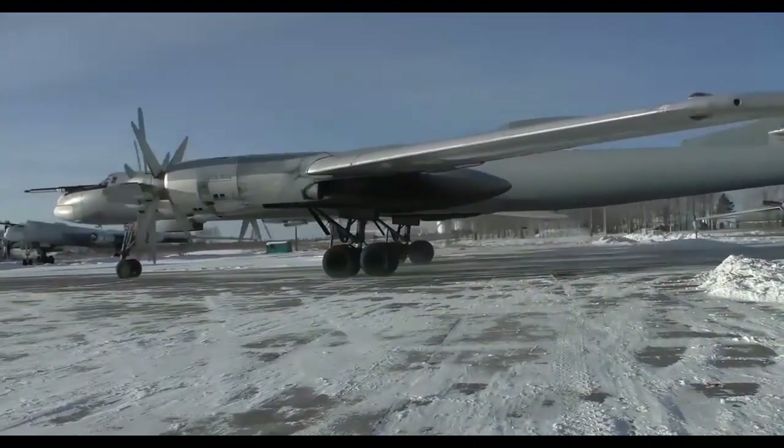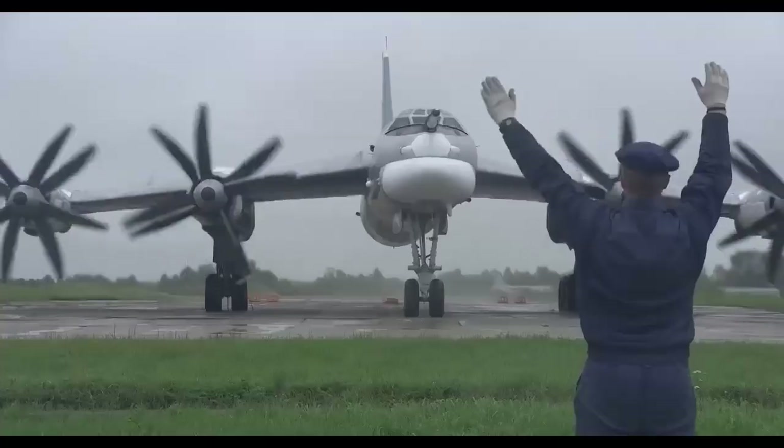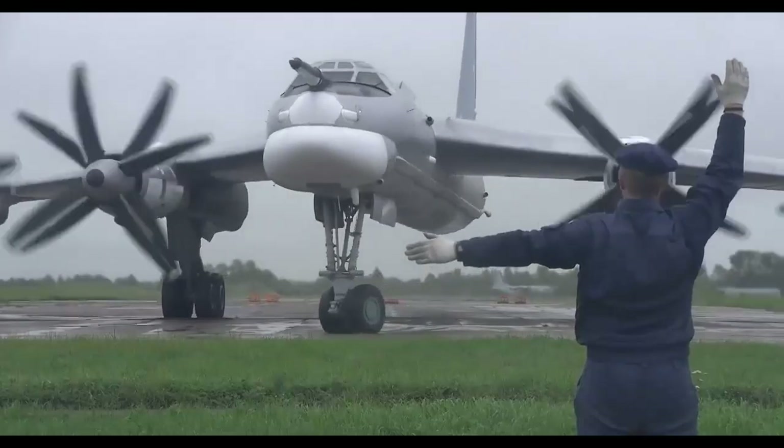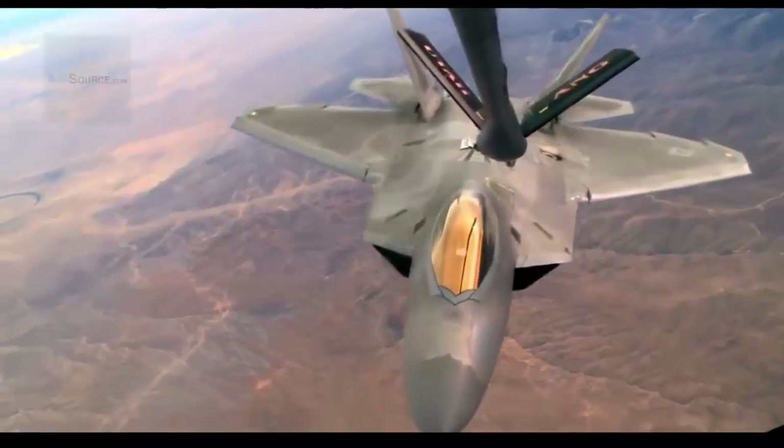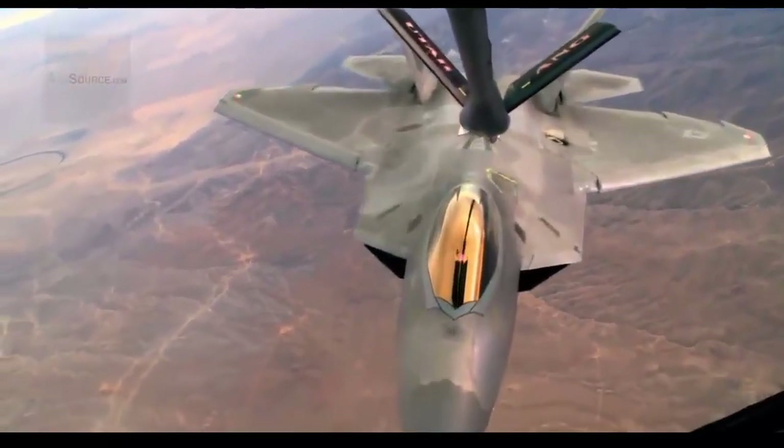According to the manufacturer, the Kh-101's target error, or CEP, is only about 10 meters, classified as very precise — an excellent parameter for a missile with a range of thousands of kilometers.